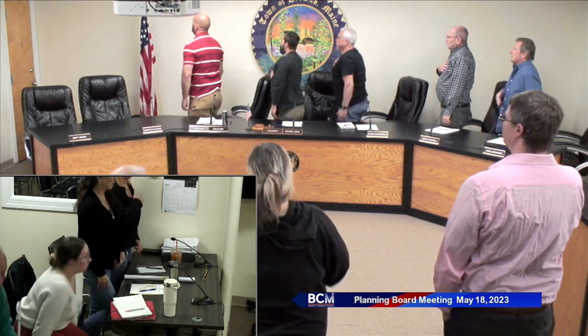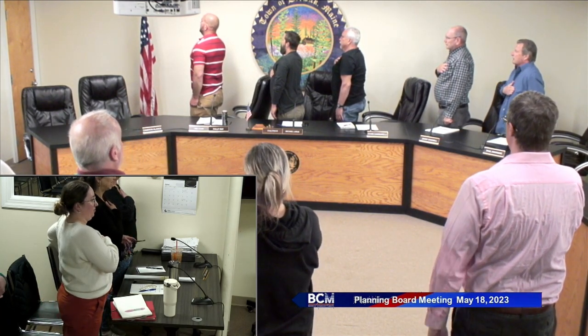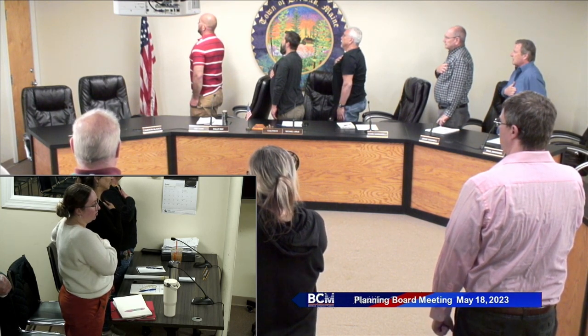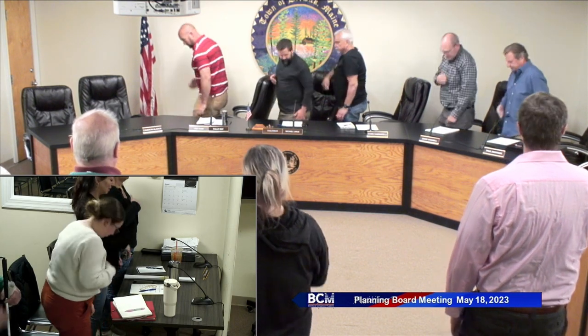Good evening. Welcome to the Thursday, May 18, 2023 Planning Board meeting. Please rise for the Pledge of Allegiance. [Pledge recited.] Introduction to board members: to the far left we have Paul Amitucci, Jerry Graybill, Don Ganarelli, myself Michael LaRue, and Phil Roy. We're going to open up tonight's public hearing for a site plan review — commercial storage, 1 Blackmoor Road, R68-18, Blackmoor Road LLC.